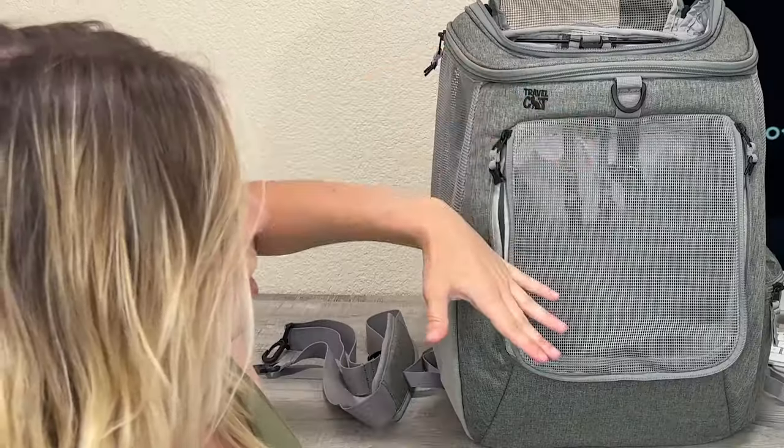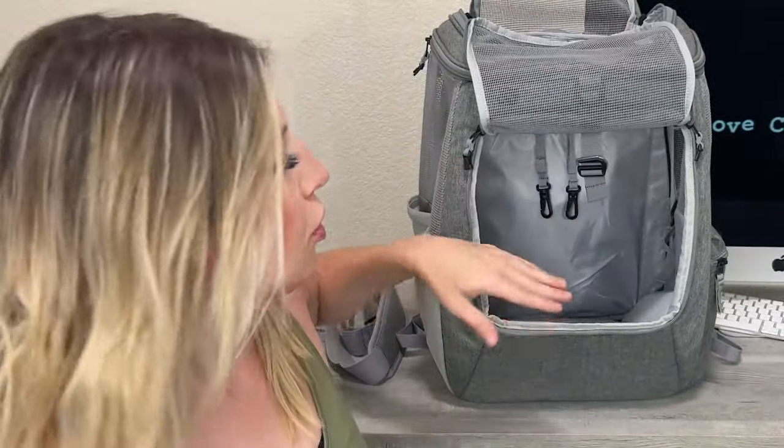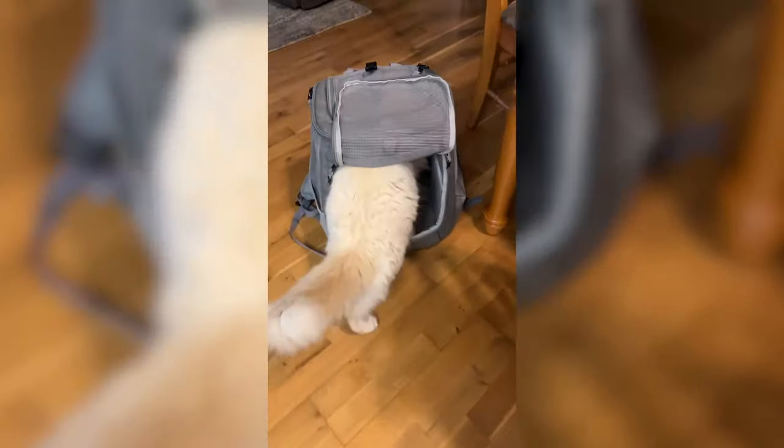It has a lot of space — it's pretty tall and I love that it's wide as well. My cat really likes this backpack because he's able to get in completely and just lay down.